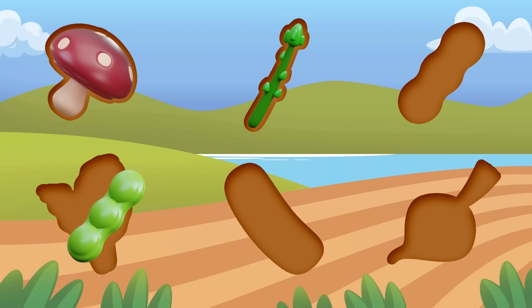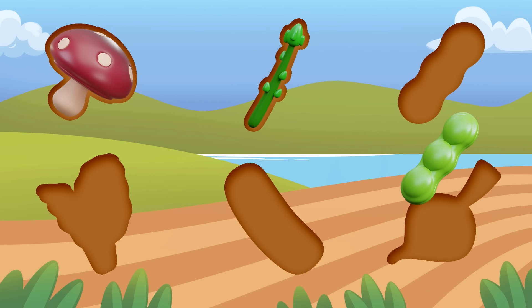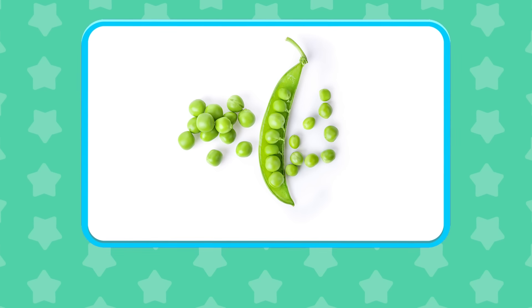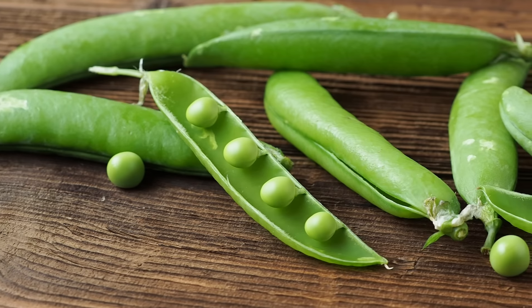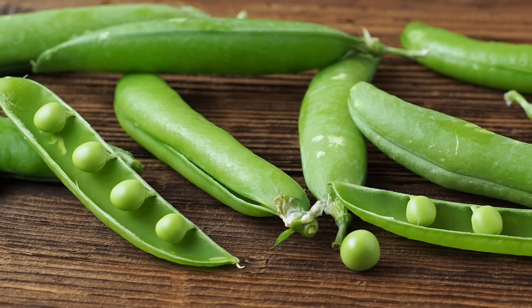Pea! A cup of peas has as much protein as two large apples.